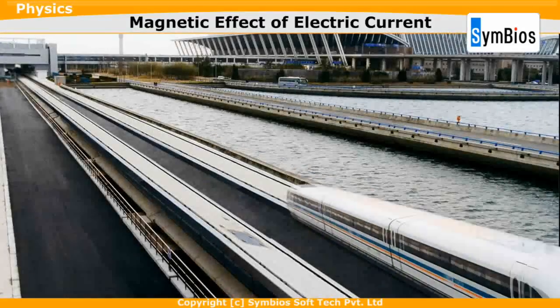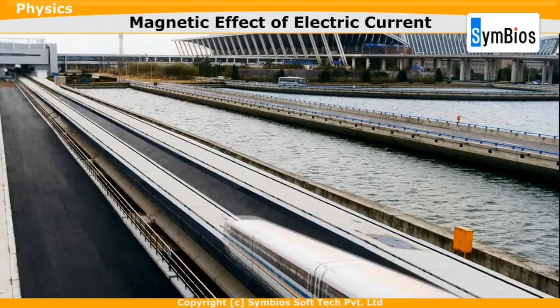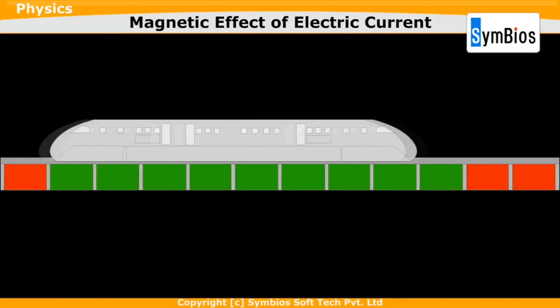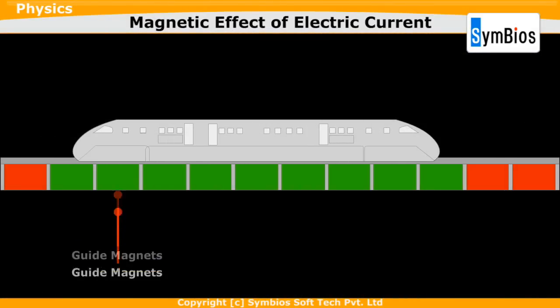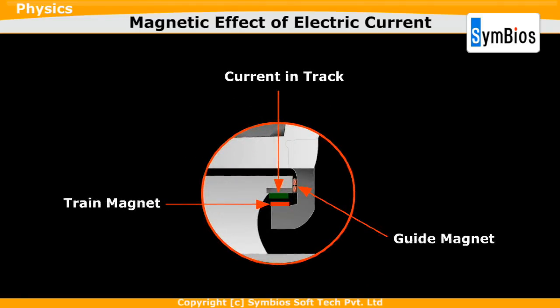A maglev is a high-speed train that runs using powerful electromagnets. Maglev is short for magnetic levitation. A maglev train moves forward due to the magnetic field created by the electrified coils in the guideway walls and the track.